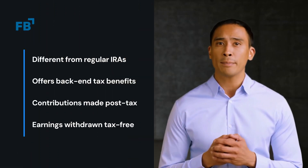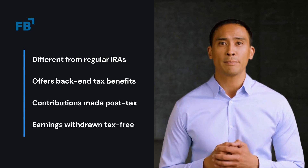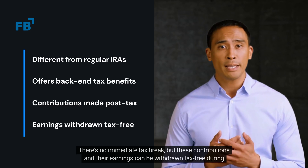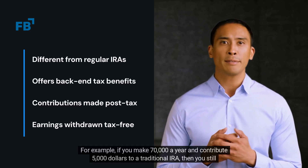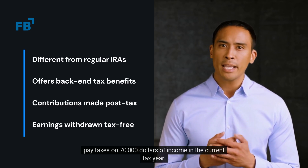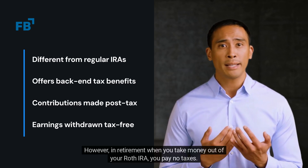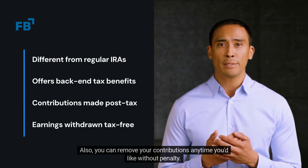Now, a Roth IRA. Contributions to a Roth IRA are made with after-tax dollars. There's no immediate tax break, but these contributions and their earnings can be withdrawn tax-free during retirement. For example, if you make $70,000 a year and contribute $5,000 to a Roth IRA, then you still pay taxes on $70,000 of income in the current tax year. However, in retirement, when you take money out of your Roth IRA, you pay no taxes. Also, you can remove your contributions anytime you'd like without penalty.